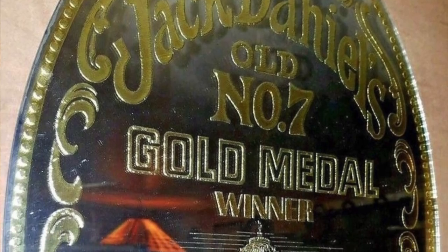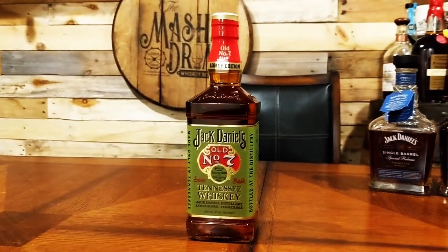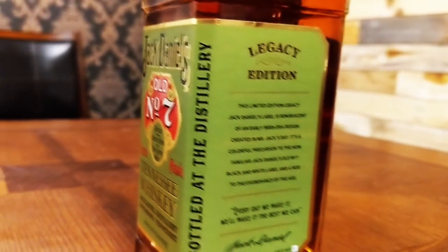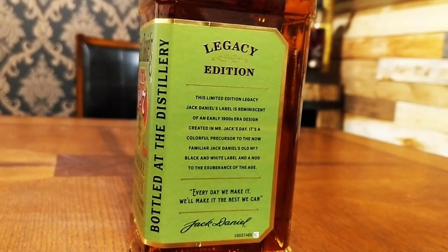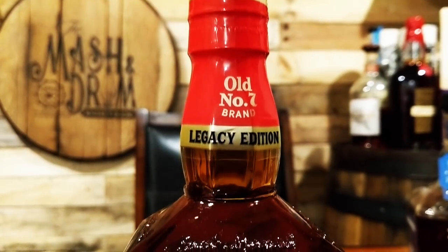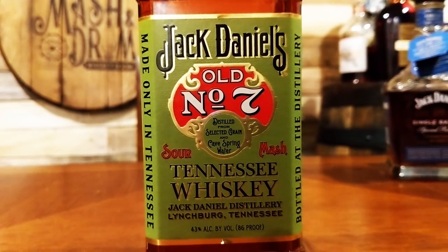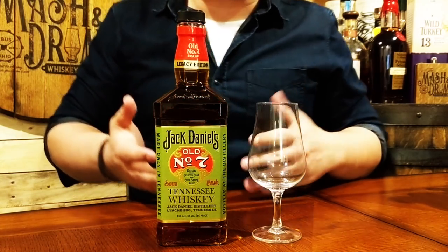With this new Legacy Edition series, Brown-Forman wants to present different labels that Jack Daniels has seen over the years. Brown-Forman doesn't give any information about the exact point in time when this green Jack Daniels label was in use, but we do know that a gold medal had been awarded to the product at the 1904 St. Louis World's Fair, so the green label with its red and golden elements must have been created probably years before. This bottle is the first in the series of Legacy Edition bottles, and each label release will celebrate the unique, slightly mysterious history of Old Number Seven. The whiskey is the same as in the classic Old Number Seven, only this is bottled at 43% ABV rather than the 40% ABV of today's black and white label, and it's available now with an MSRP of about $25.